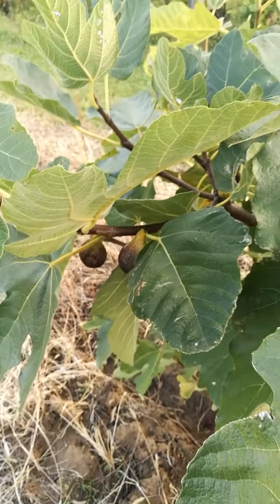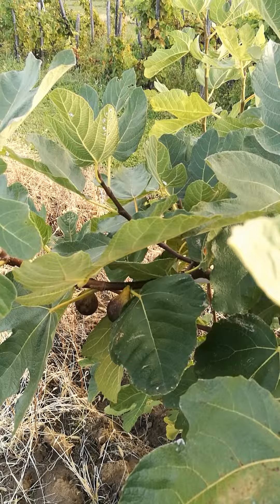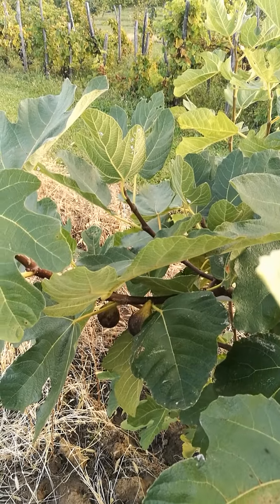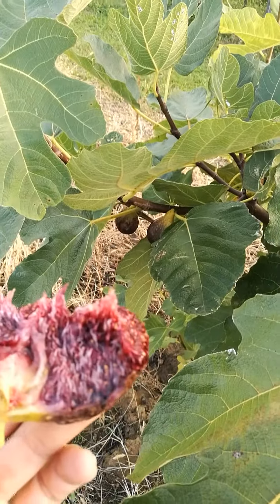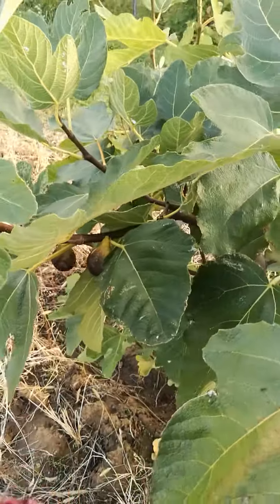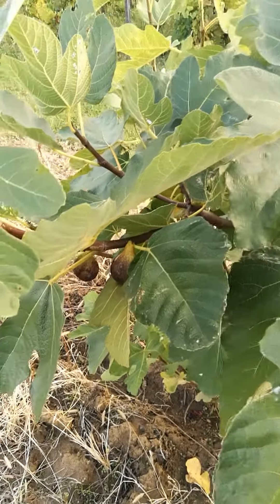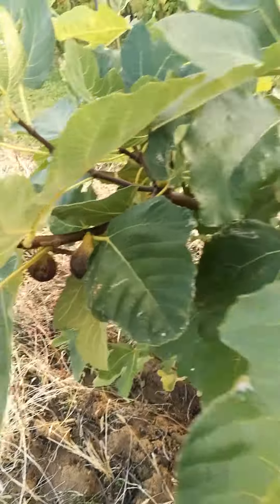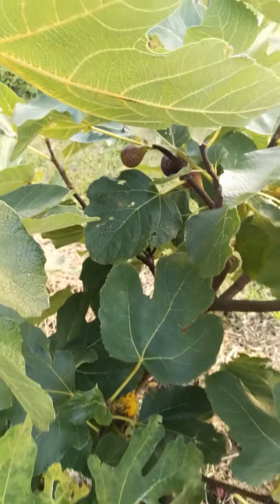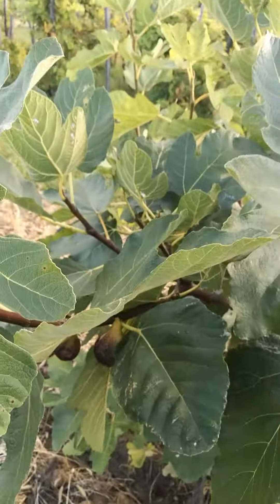This taste is creamy, sugary, red berry tones and citrus aroma. So, a perfect Greek fig.